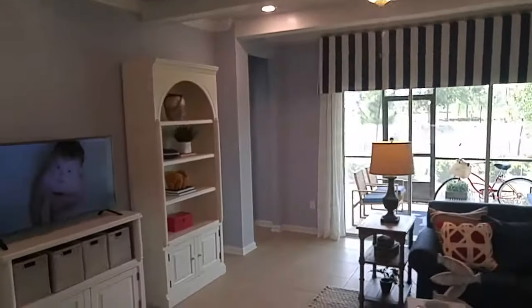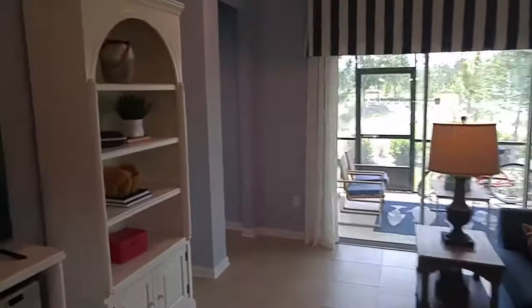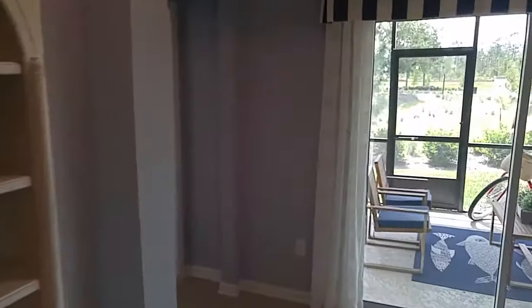Lennar Homes in Shearwater, St. Johns County. I'm here in the Charle model with Lennar Homes and we're gonna do a video of the master suite. I just shot another video of the rest of the house. Let's check out the master suite.